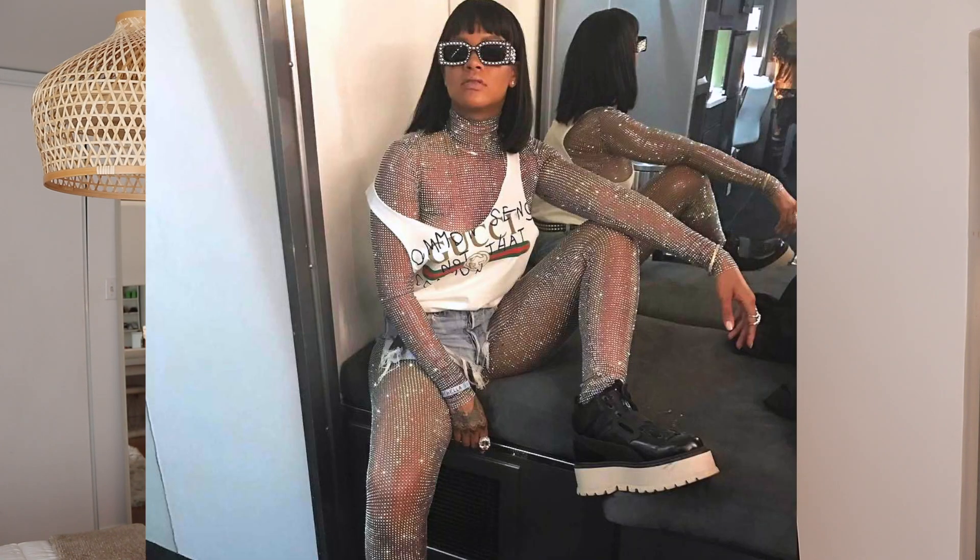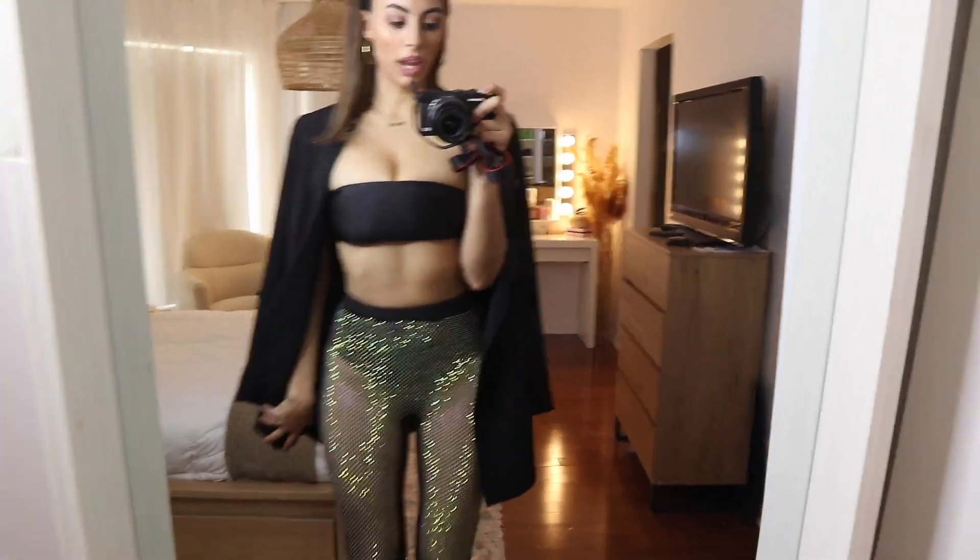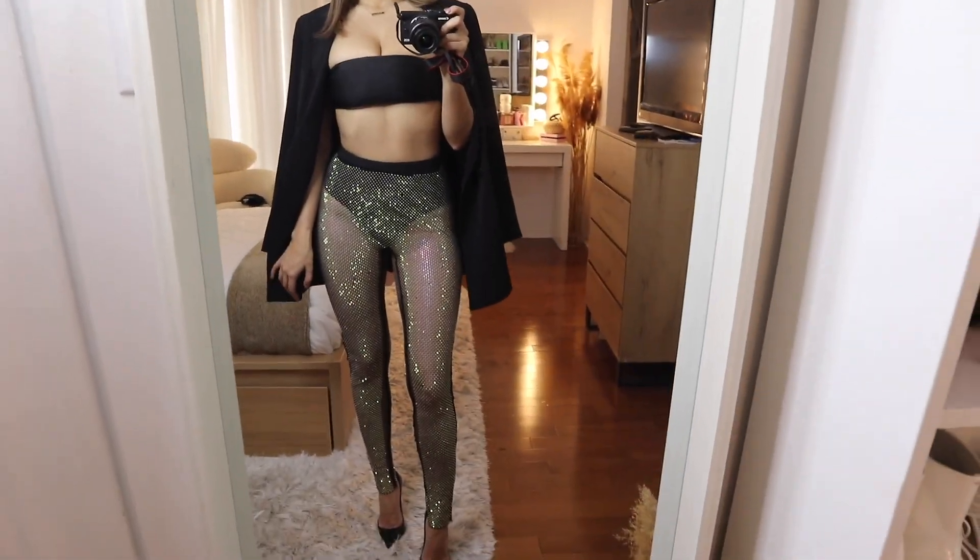I feel like diamond crystal pants are something that are so in right now. Rihanna's done them and so many influencers, and they've shown them over pants, under pants, or under a skirt, so I've kind of come up with a few looks. Here's the first way I styled these pants.